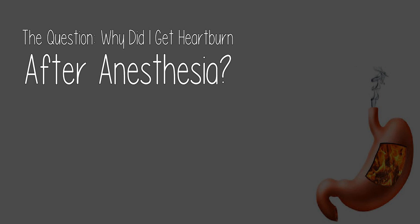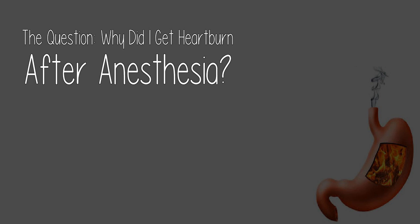For now, let's get to today's question. The question: why did I get heartburn after anesthesia? There are just so many possible reasons, and only a tiny few relate to the anesthetic itself, unless you had anesthetic with no surgery, which is uncommon.